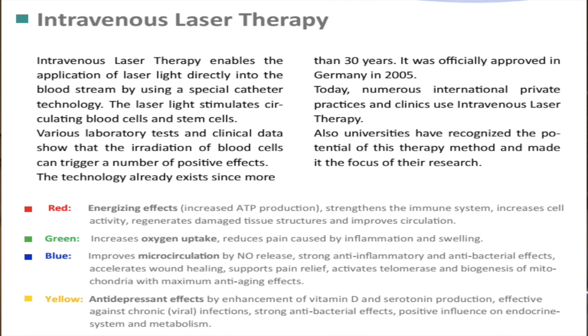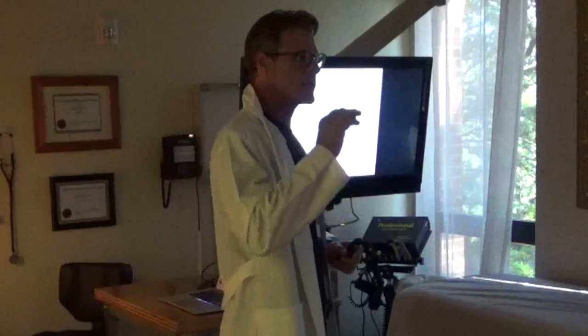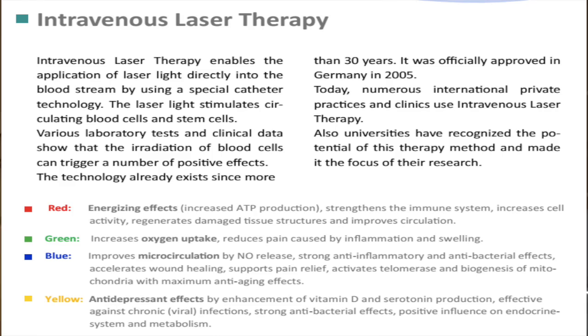Blue improves microcirculation via nitric oxide release, which is also very powerful at stimulating stem cells. Blue has strong anti-inflammatory and antibacterial effects, accelerates wound healing, supports pain relief, activates telomerase, and promotes biogenesis of mitochondria — with maximum anti-aging effects.